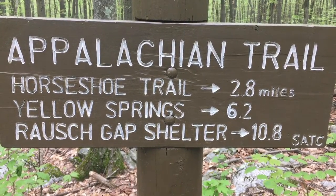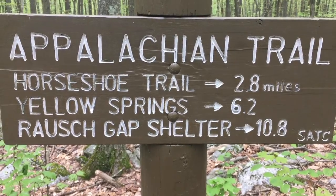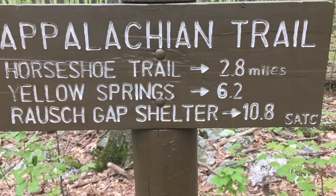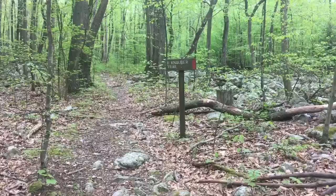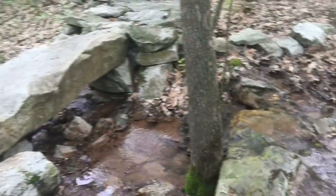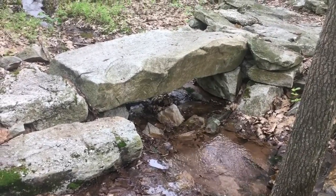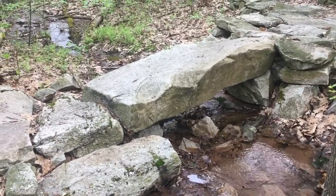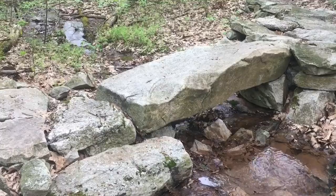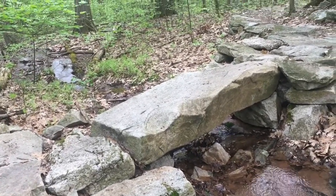10.8 miles to Roach Gap shelter — probably not saying that right. I know a trail going up through here with a nice little creek on the way up. It's got a kind of unique stone bridge over it. I like that. I wonder if it was there naturally or if some strong guy or guys put it that way — I think that would be heavy.